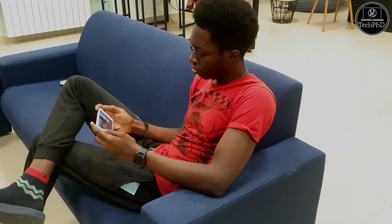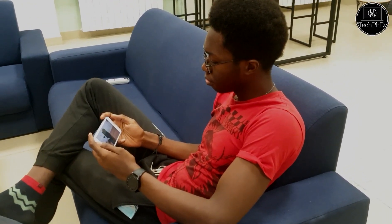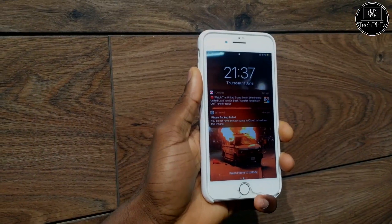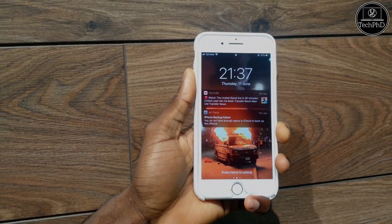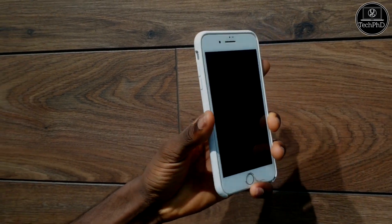The iPhone 8 and 8 Plus were released alongside the iPhone X in 2017. They were overlooked by a lot of people because of the groundbreaking innovations in the iPhone X. Today we'll be taking a look at the forgotten iPhone 8 Plus, and we'll see if it's worth getting in 2020.